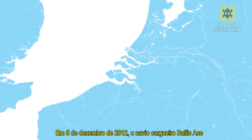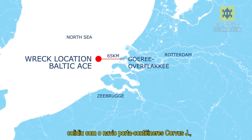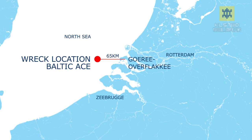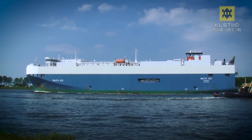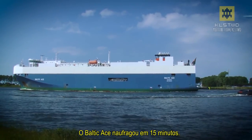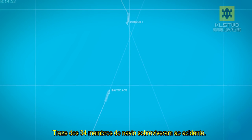On December 5th, 2012, the car carrier Baltic Ace collided with the container ship Corvus J in the North Sea, 65 kilometers off the Dutch coast. The Baltic Ace sunk within 15 minutes. 13 of the 24 crew members survived the accident.